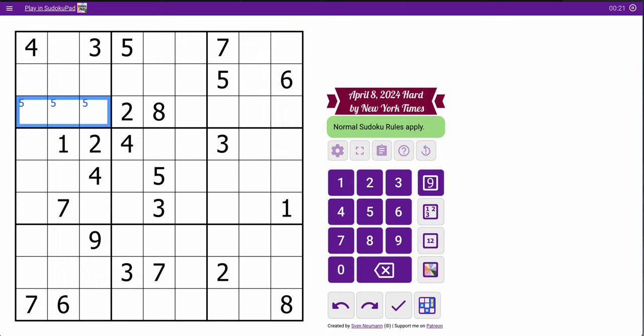In the middle rows: 1, 2, 4, 3, 4, 5, 7, 3, 1. I can't repeat a 4 and a 3 — 4 goes here, 3 is going to go there. And that's all I get.